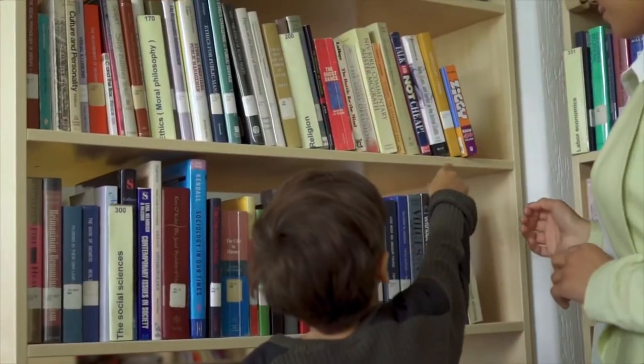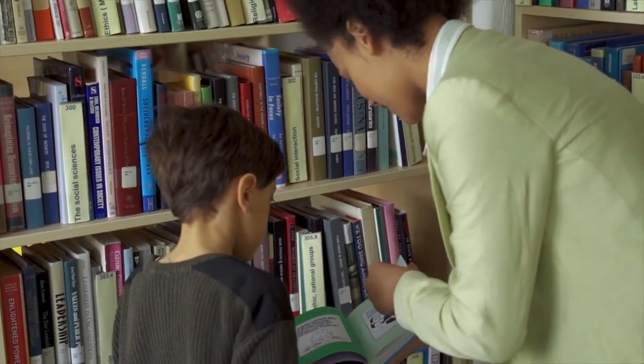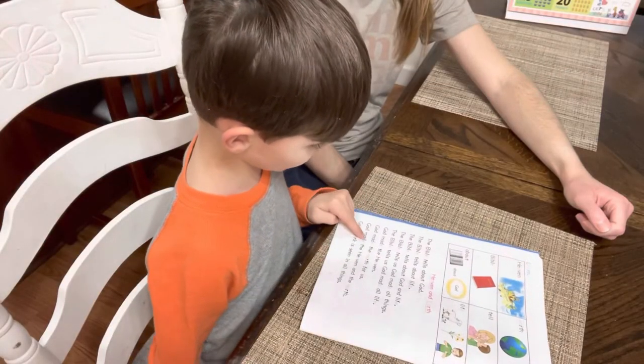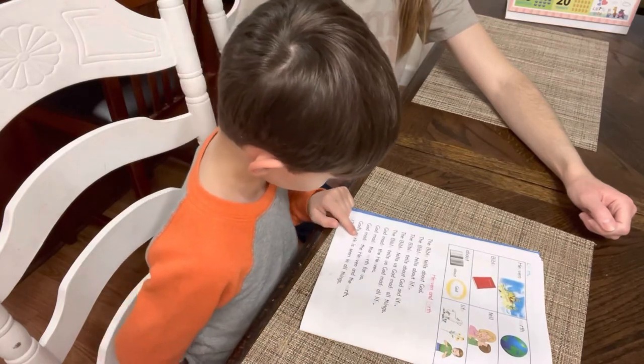Another thing that might be good is to find a curriculum that is very literature-based. If you have a read-write learner and text is so important to them, find a curriculum that has a lot of text in it. I know there are different curriculums that are mostly book-based — Sonlight has a lot of reading in it. ACE, the curriculum we're doing, is a lot of reading; it's a lot of self-taught reading. That seemed to help me growing up because that's the curriculum I grew up using. So for a read-write learner, you want a more literature-based approach with lots of books and text.